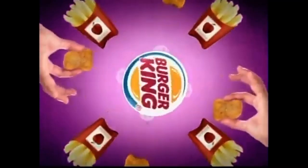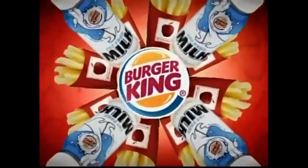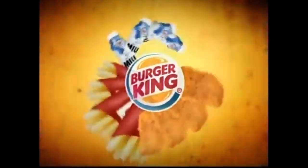So crispy, so tender. Got those BK chicken tenders. It's true. That tender's got a hold on you. That crispy, crispy bites. Inside tender white meat. Right. Got that gimme some. Got that yummy yum.